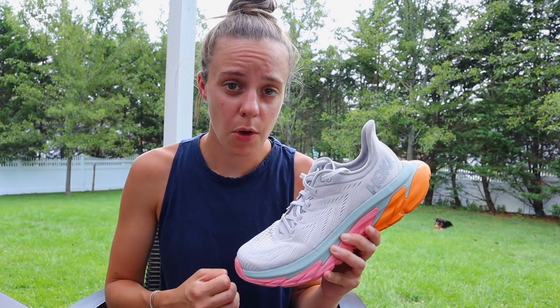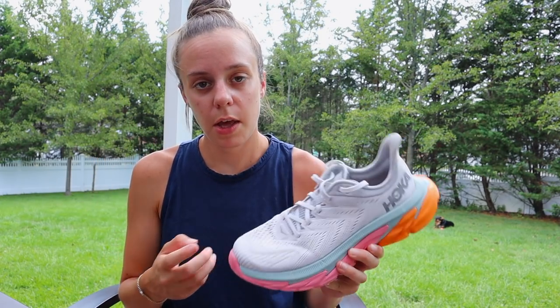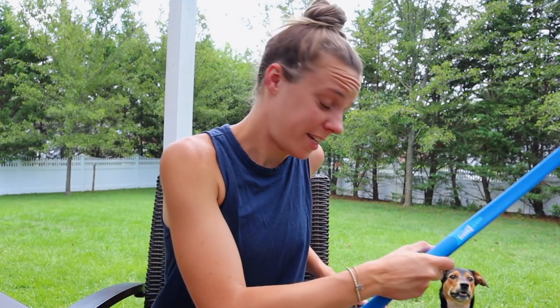If you're a person looking for a max cushion shoe that's not exactly a stability shoe but does have some stability elements, this is a good option. If you think the regular Clifton 6 is too soft, this is a little bit more firm than that, but you still get that soft max cush vibe. However, if you were to ask me if I'd pick the Clifton 7 or the Clifton Edge, it would be the 7 every time.